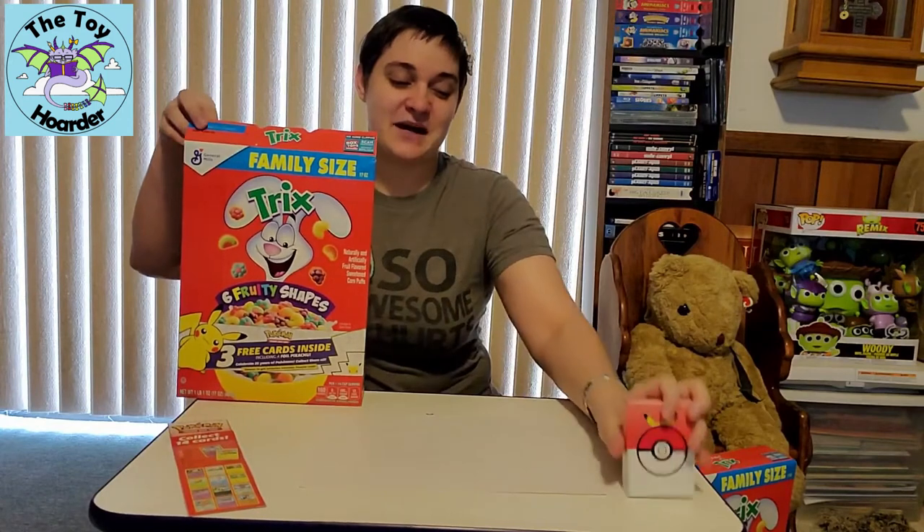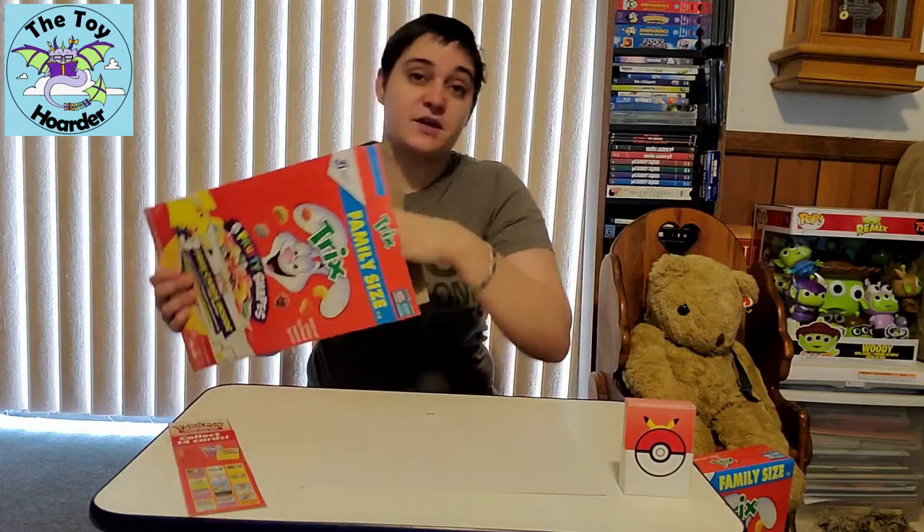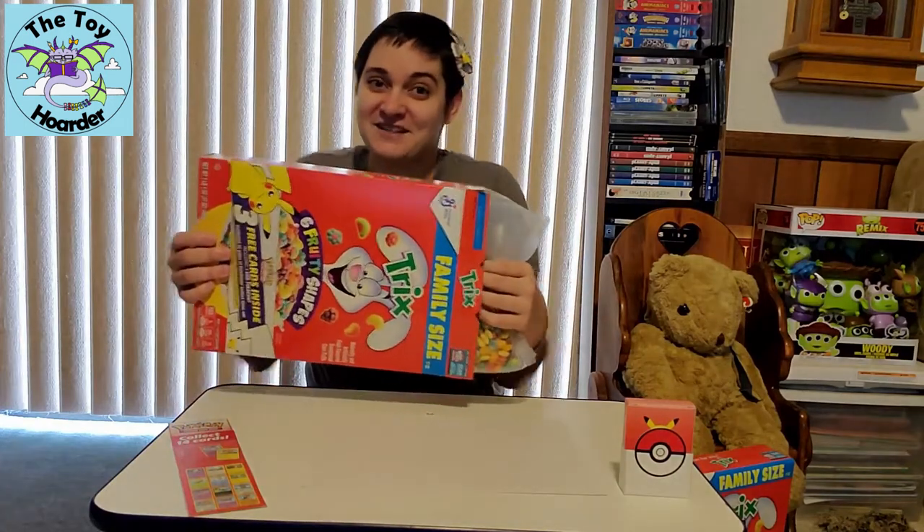Just in case you guys were wondering, this is a deck box that came from McDonald's and I got two of them, so I'm using this one for my General Mills cereal cards. The other one has my McDonald's cards in it.